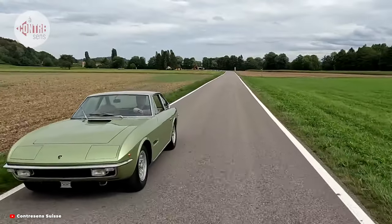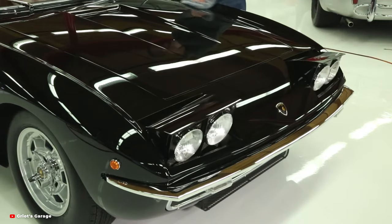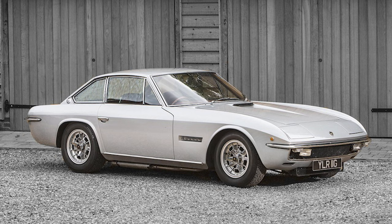Collaborating with renowned automotive designer Marcello Gandini of Bertone, Lamborghini embarked on a quest to redefine the boundaries of automotive excellence. Gandini's visionary design approach would ultimately shape the Islero into a true icon of Italian craftsmanship and engineering prowess.